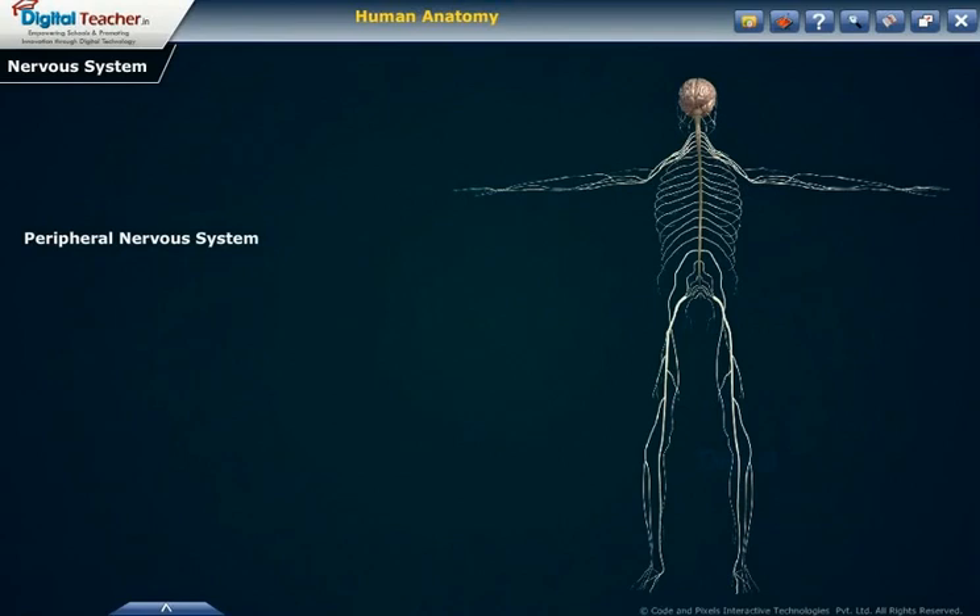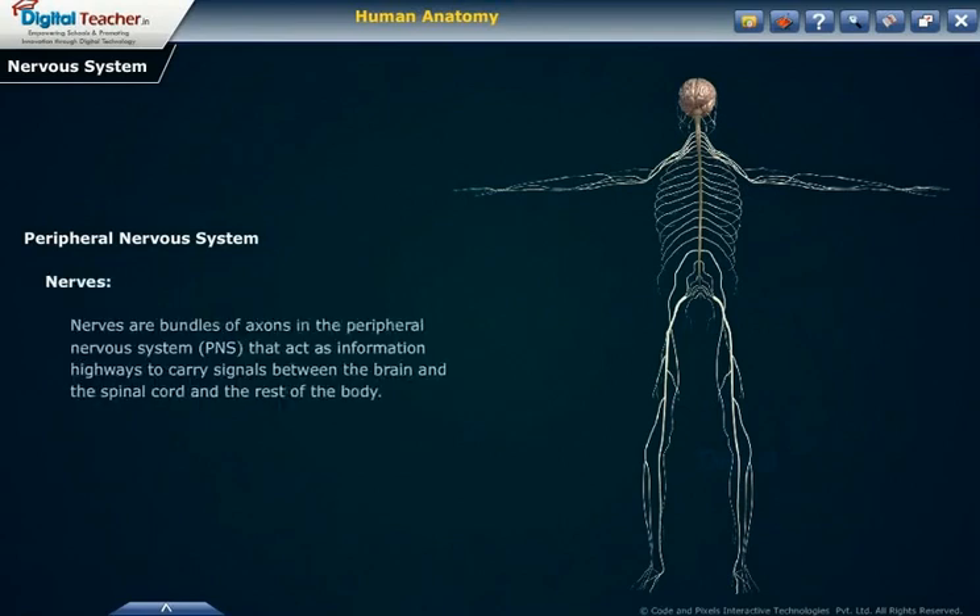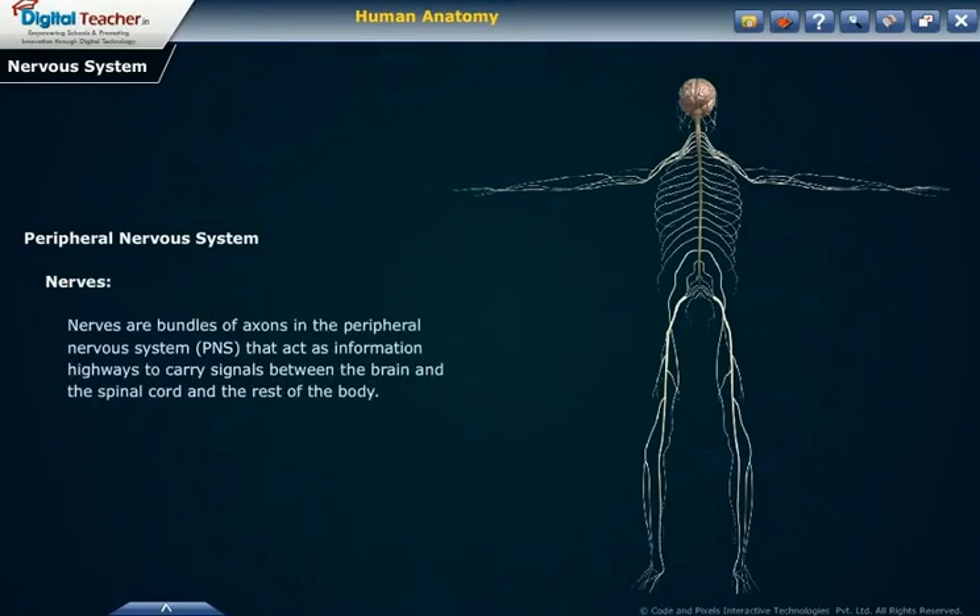Peripheral nervous system. Nerves are the bundles of axons in the peripheral nervous system (PNS) that act as information highways to carry signals between the brain and the spinal cord and the rest of the body.